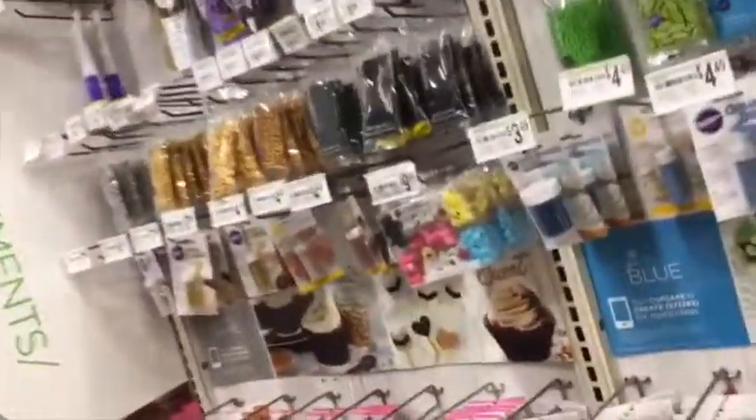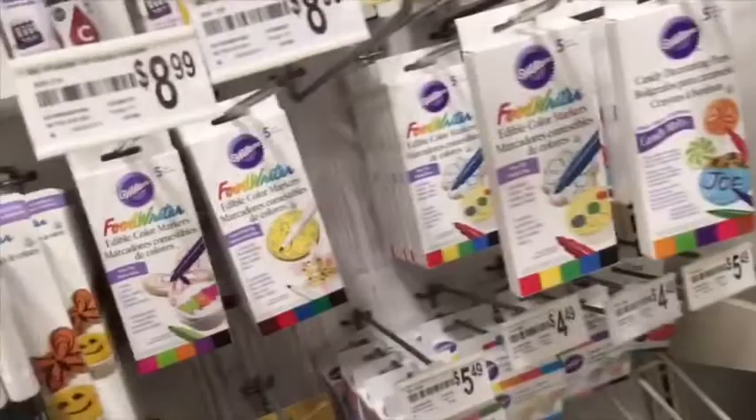I'm going to go in here real quick because that's one of my favorite stores. Probably my favorite part of the store — look how many colors there are. They're all used for baking.